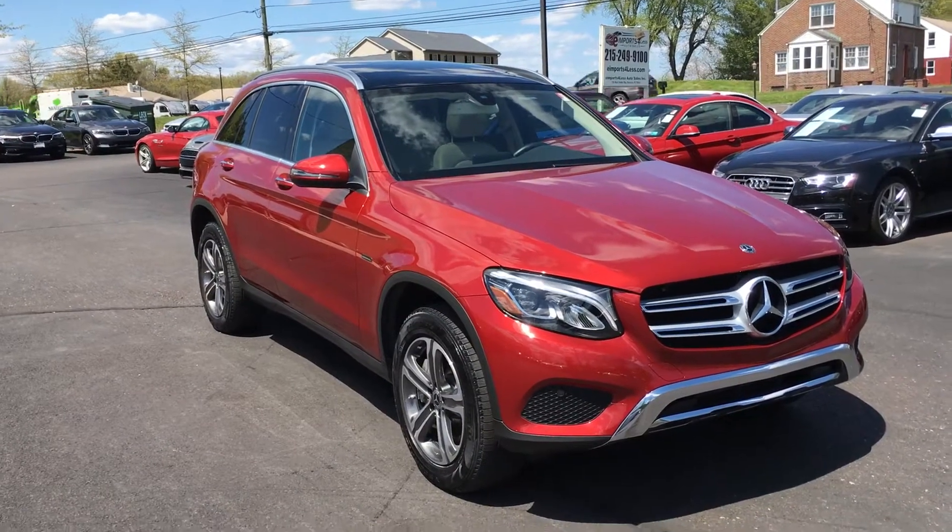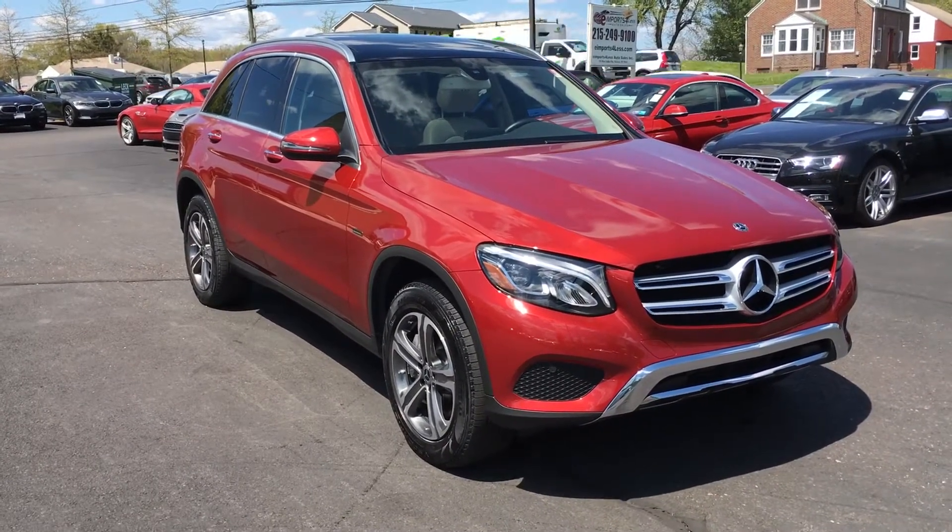Hi, it's George again over at E-Imports for Less, here today filming a short video to tell you a little bit about a vehicle that just came in to us.